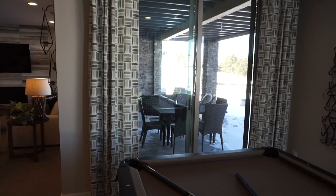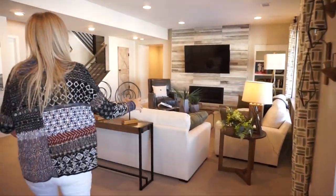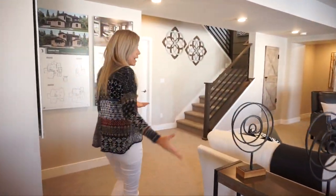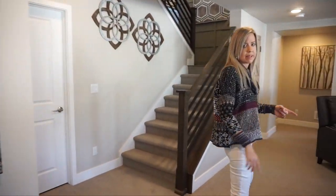And if you come over this way — again, because this is a walkout basement, that's where they get the name — you can literally walk right out into your backyard. There's some patio space there. They set this space up as another TV area, a perfect place for you to catch the game or movies at night.